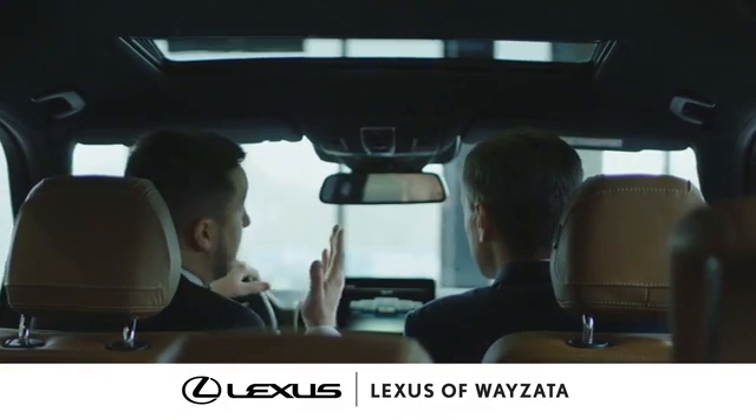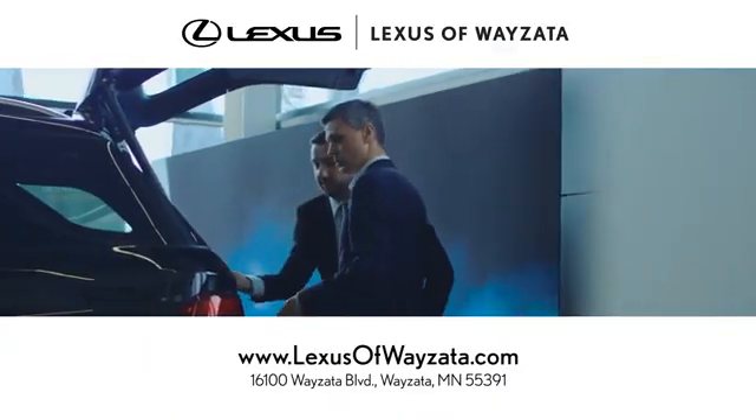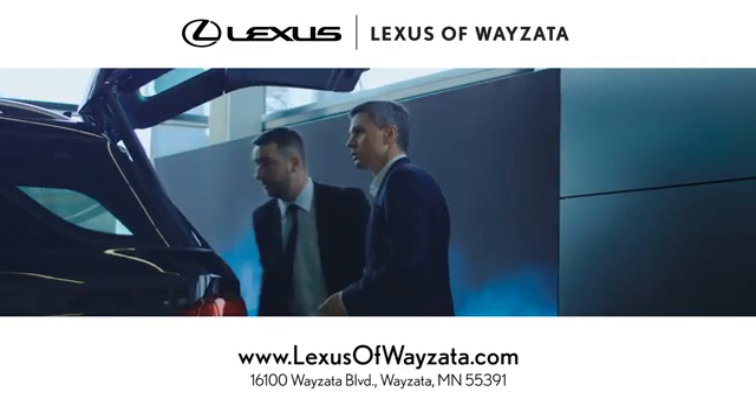Enjoy luxury and a stress-free car shopping experience at Lexus Savoy Zeta. We're conveniently located at 16100 Wyzetta Blvd in Wyzetta, Minnesota.